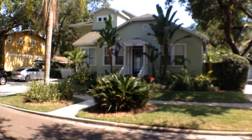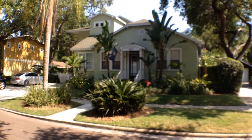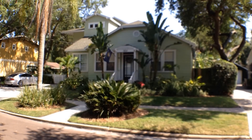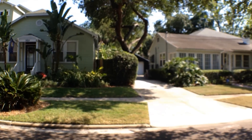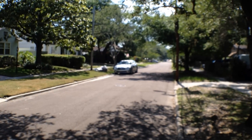Hello, today we're at 3814 Santiago Street. This is in Virginia Park in beautiful South Tampa, and this home is a three-bedroom, three-bath, over 2,500 square feet of living space in the house itself, and over another 500 square feet of living space in the in-law suite — so over 3,000 square feet of living space.